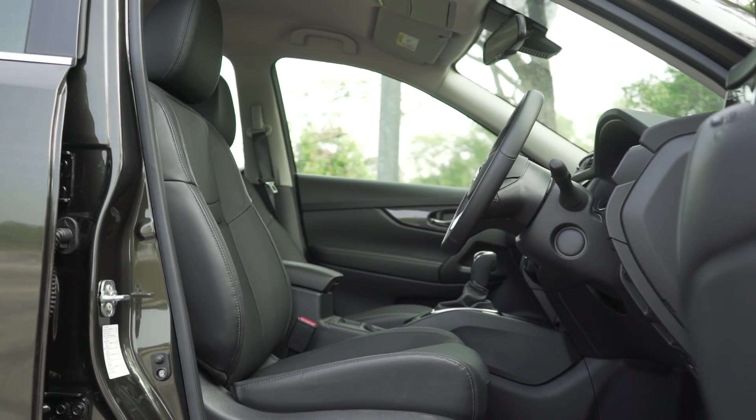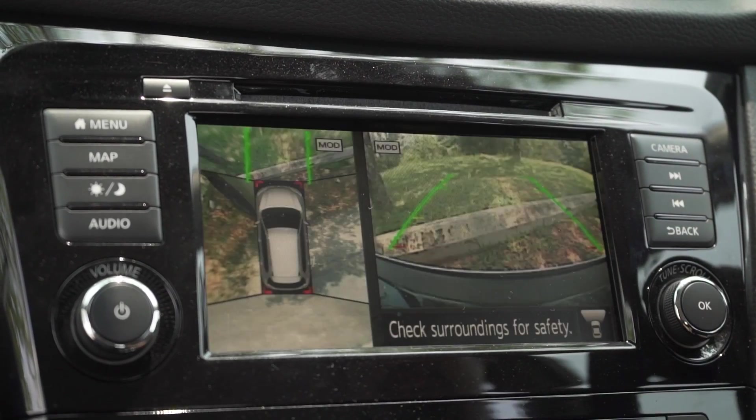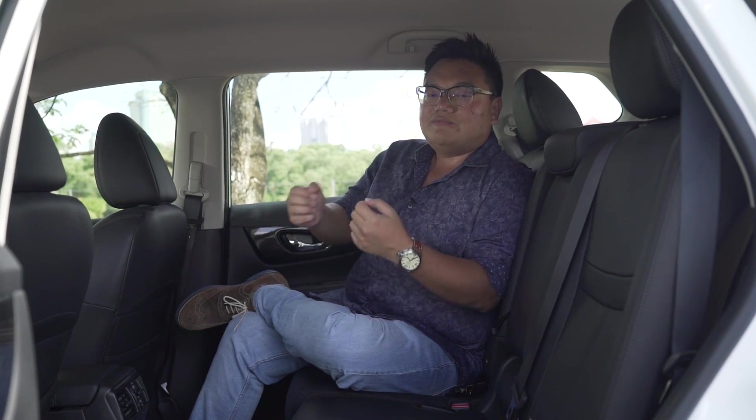Specs-wise, all models are fairly well equipped, including dual-zone climate control and a 360-degree parking camera. Only the base model loses out on front powered seats and leather upholstery. For rear passengers, it's all really good — the seats are comfortable and very supportive, and in terms of space, I can't ask for more.